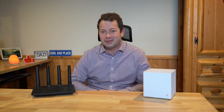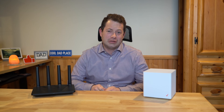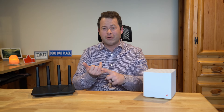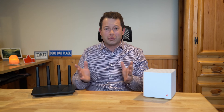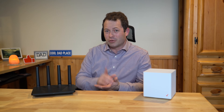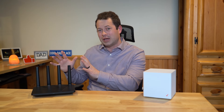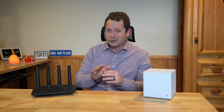Hey everyone, this is Nate and this is the Nater Tater channel. You do not have to change the Wi-Fi settings in all of your personal devices like your phone, your tablet, your smart TV or Roku, your computer, your game console, just because you get a new Wi-Fi router. There is a way that you can have all your personal devices stay the same and just swap out the Wi-Fi router. There are a couple of hiccups that can happen, though, so I'll touch on those.